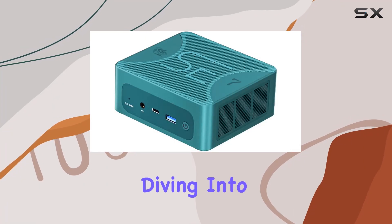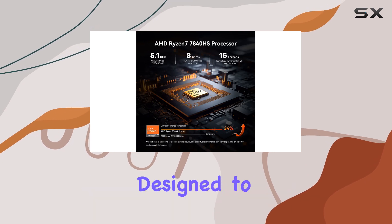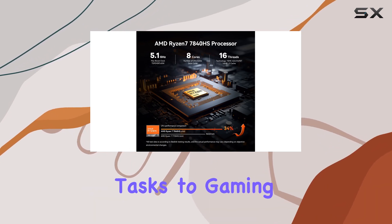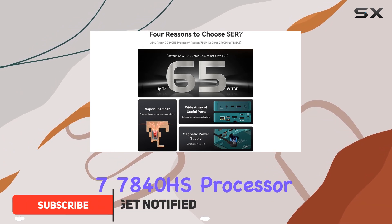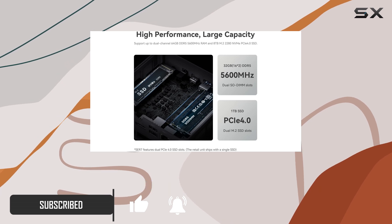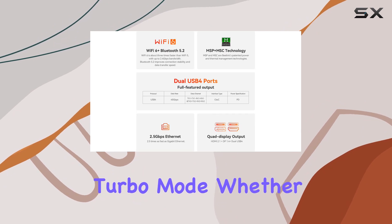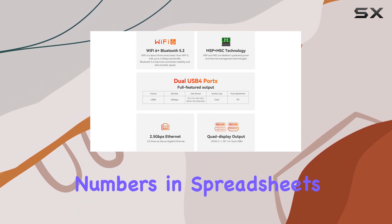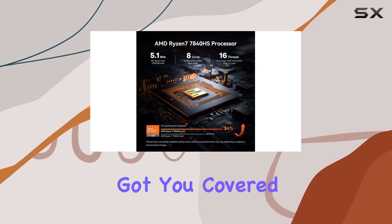Hey everyone, today we're diving into the Beelink SER7 mini PC, a compact powerhouse designed to tackle everything from business tasks to gaming marathons. Powered by the AMD Ryzen 7 7840HS processor, this mini PC delivers exceptional performance with its 8 cores and 16 threads, clocking up to 5.1 GHz in turbo mode. Whether you're crunching numbers in spreadsheets or diving into the latest AAA titles, this processor has got you covered.